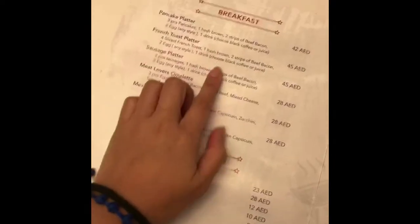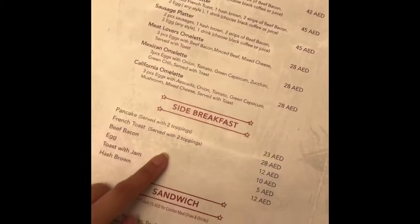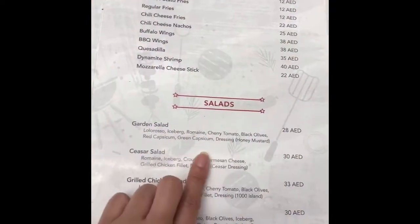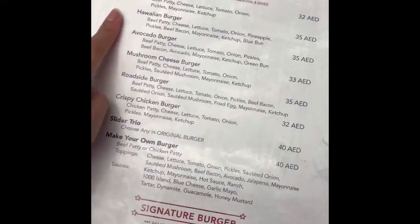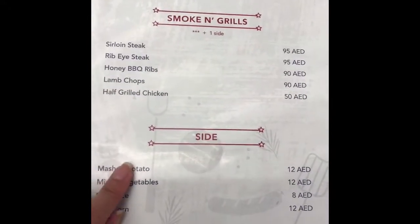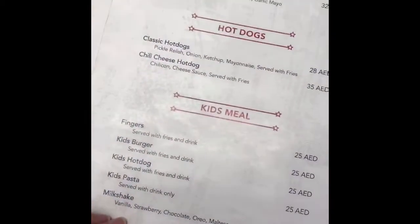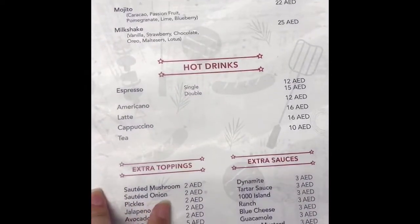I'm going to open the menu. So here, they are serving breakfast, then side breakfast, sandwich, appetizers. Then we have your salad, original burgers, signature burger, smoking grills, side dish, pasta. We have wraps, hot dogs, kids meal, cold drinks, hot drinks, extra toppings and sauces. And that's it.